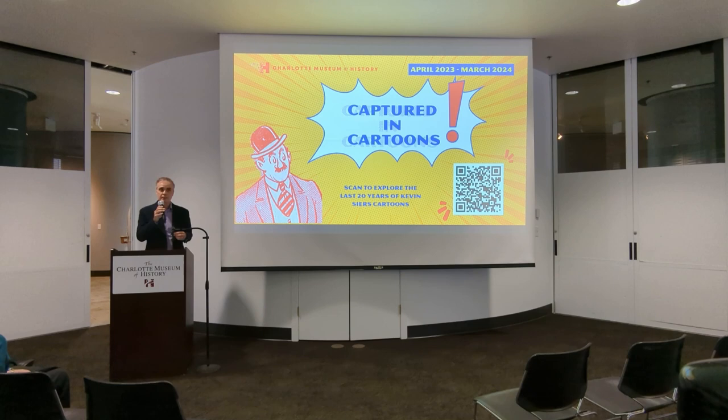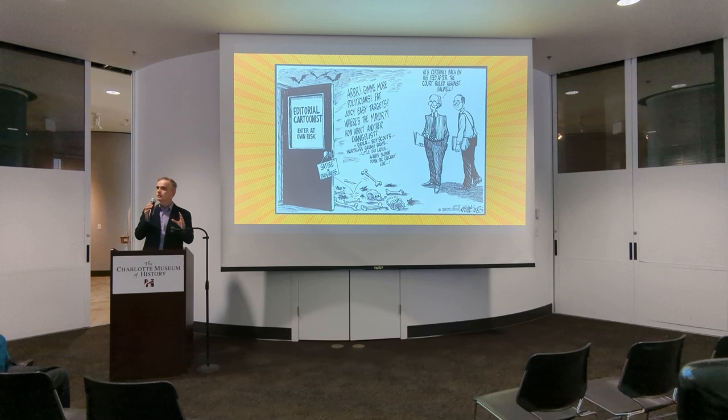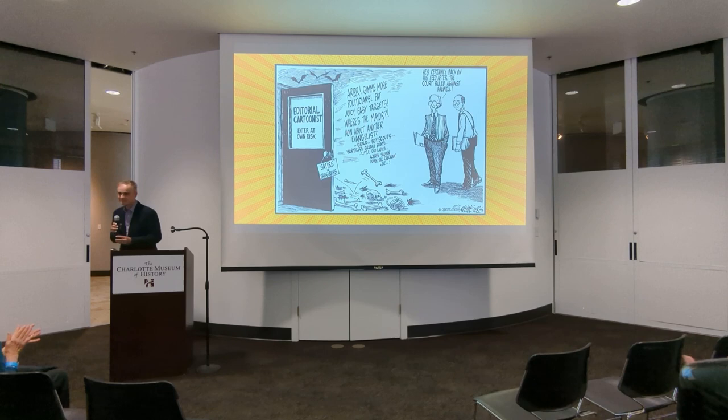As you see this exhibit today — and I've gotten a peek and it's great — and Kevin's drawing table is there, I want you not only to enjoy the glimpse of Charlotte and the newspaper and cartoons and what we once were, but understand that it's what we continue to be. I want you to join me in appreciating and celebrating one of the finest journalists I know, Kevin Syres. Thank you.